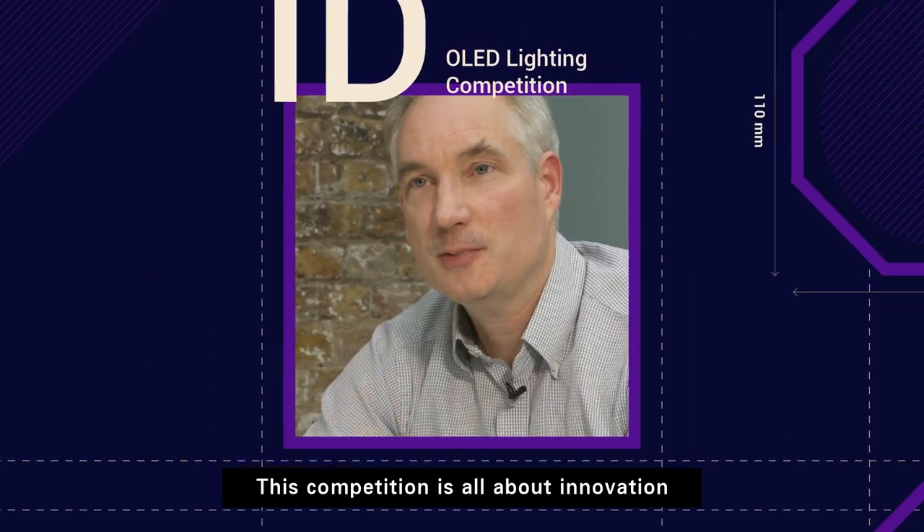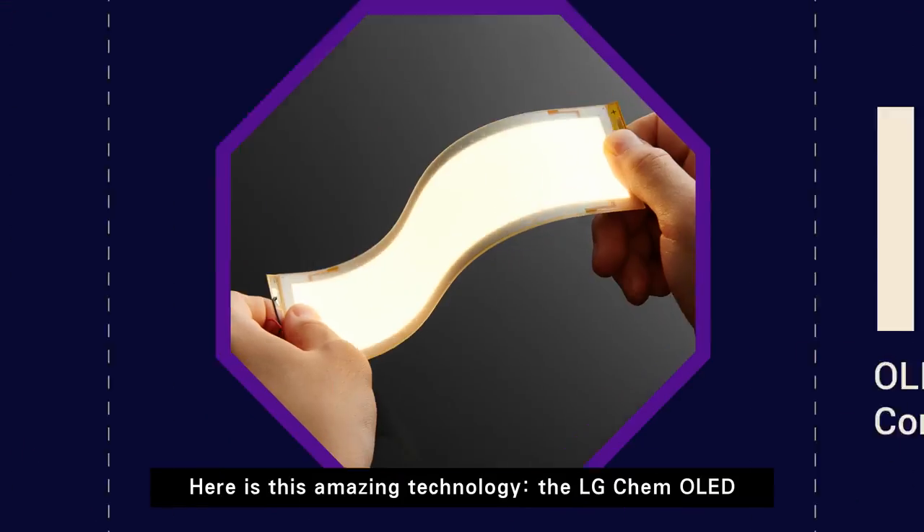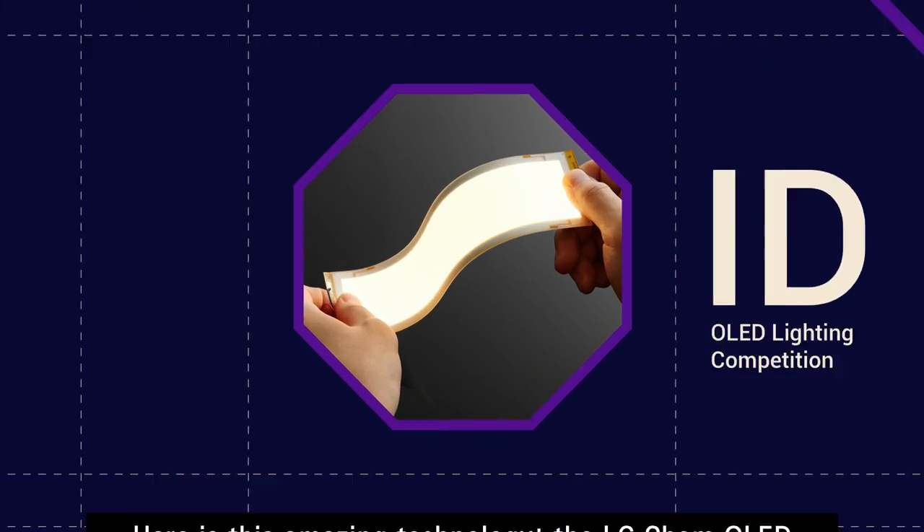Hi, I'm Sir Nicholas Grimshaw. This competition is all about innovation. He uses this amazing technology, the LG ChemOLED.